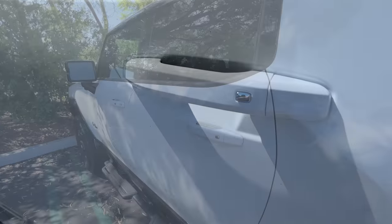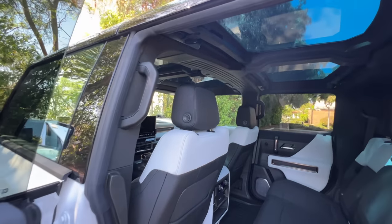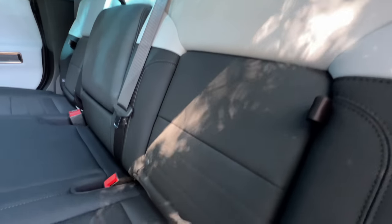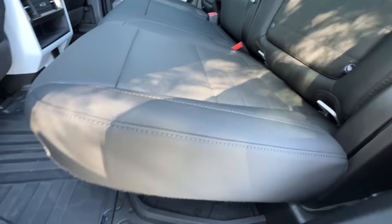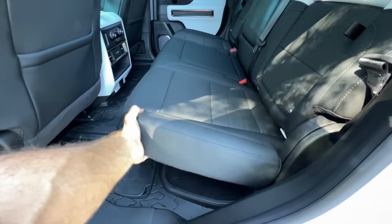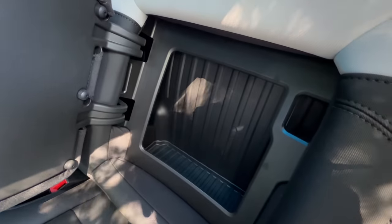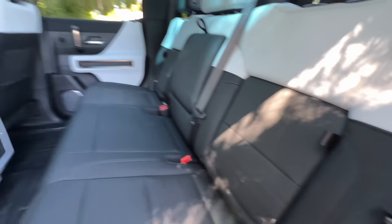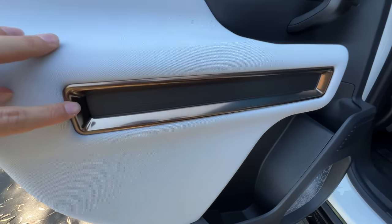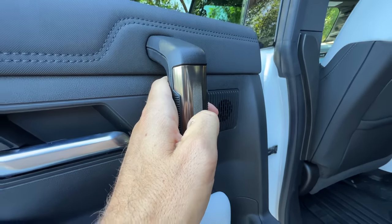Let's look at the interior. Opening up and looking inside at this light gray on black interior with a mix of perforated leatherette for the inserts and this canvas-like material for the borders. Like most conventional pickups, you can lift up the seat bottoms, and like most GM pickups, you can pull open the seat inserts for hidden hideaways. That two-tone theme continues onto the doors with that canvas material, bronze tinge for some of the inserts, and a knurled finish for the handles.